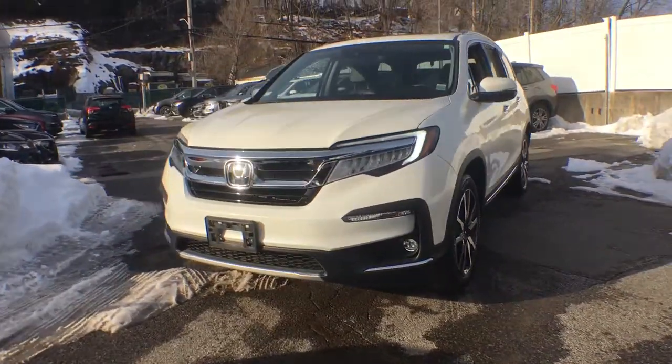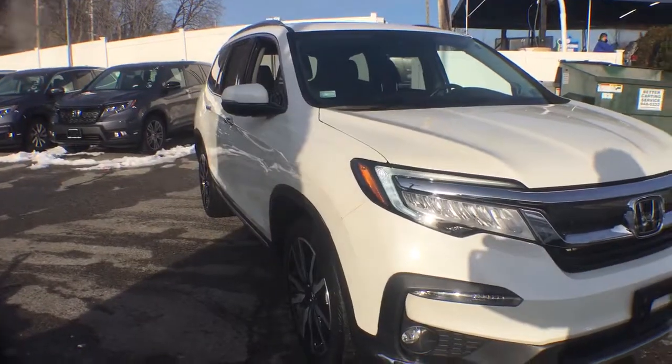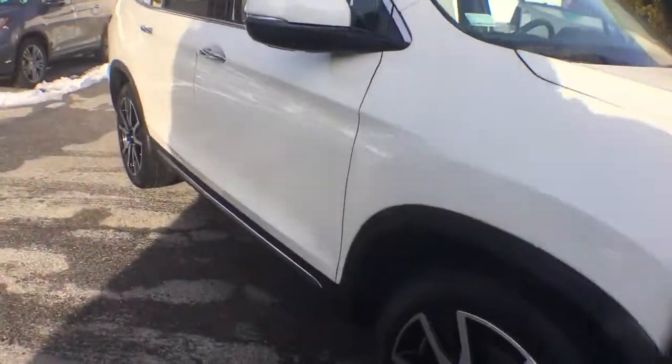Get into a car with value. 2019 Honda Pilot, with less than 25,000 miles on the odometer — this vehicle provides excellent value.